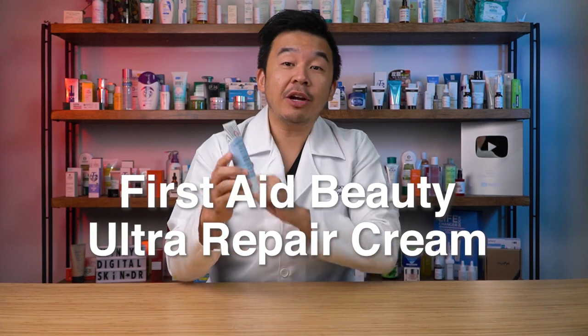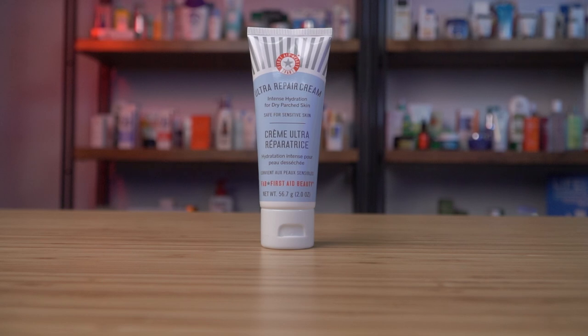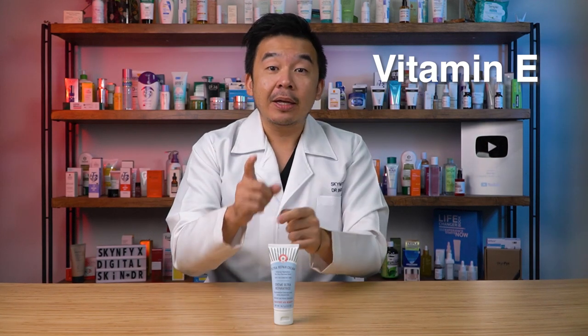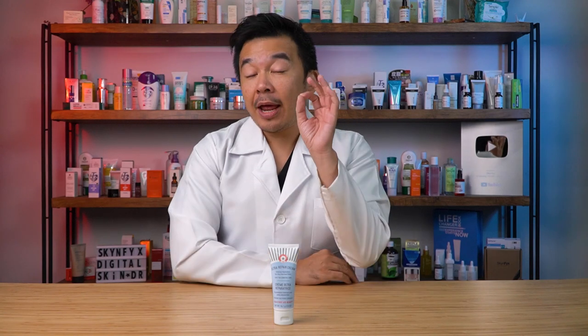If your skin is really irritated and itchy, try the First Aid Beauty Ultra Repair Cream. It contains ceramide 3, plus allantoin to reduce inflammation and redness, and colloidal oatmeal to calm irritated skin. For hydration, it has squalene, glycerin, and shea butter — rich in vitamins and minerals, especially vitamin E, to repair damaged skin. This cream contains no coloring, no parabens, and no preservatives. You can use it once or twice a day on extremely sensitive and irritated skin.